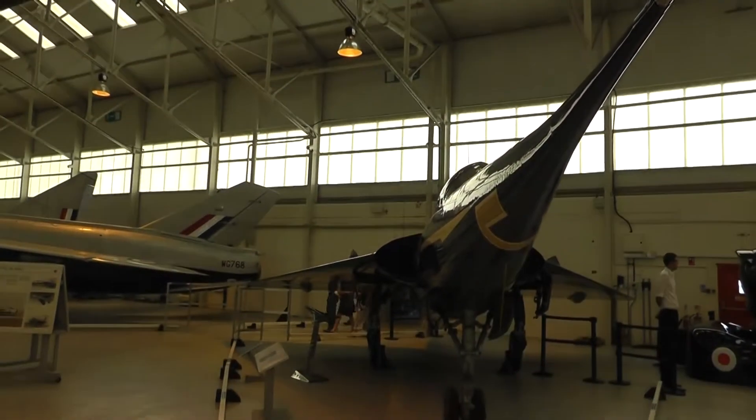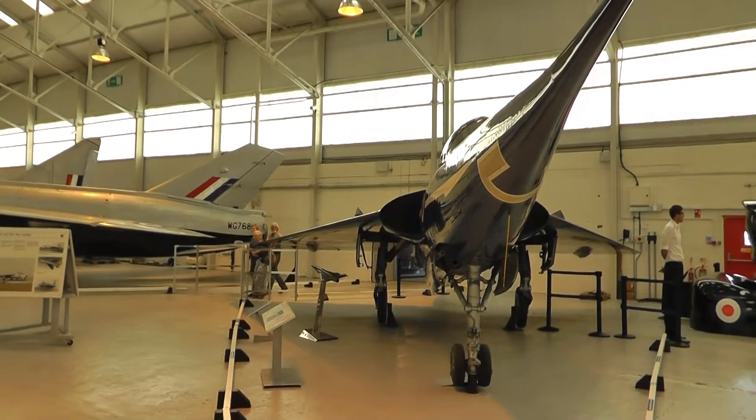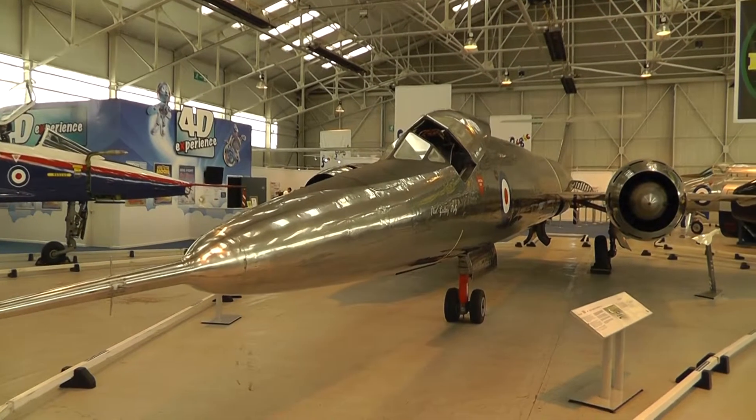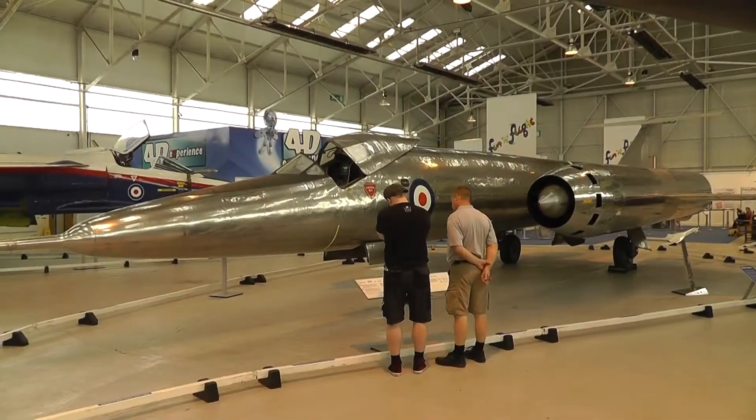That's the Fairy Delta research aircraft. Mainly research in here. The Bristol 188, or Flying Pencil as it was known. Gives you some idea.